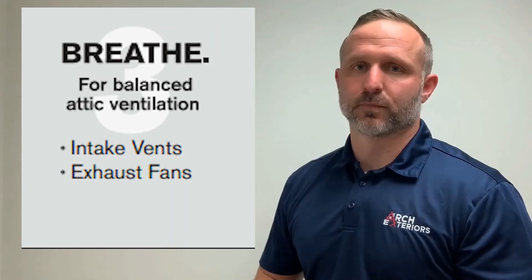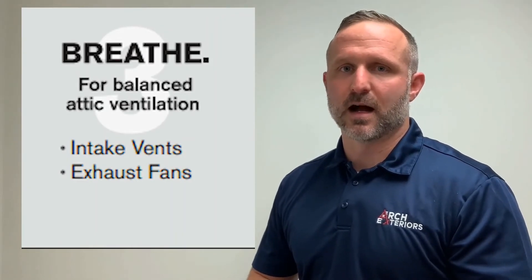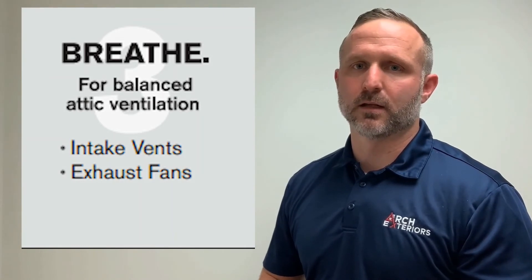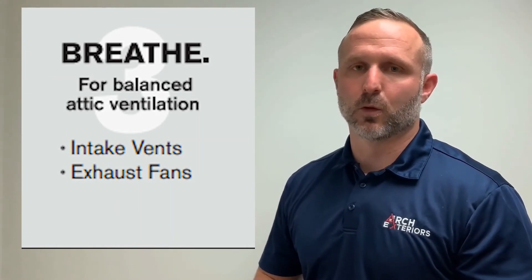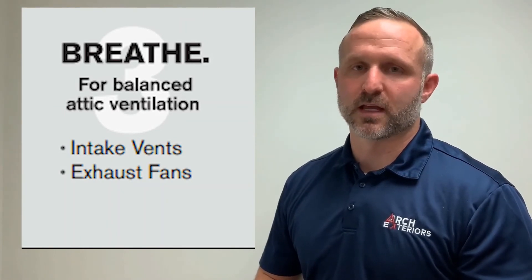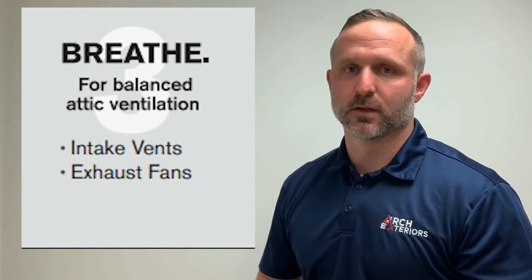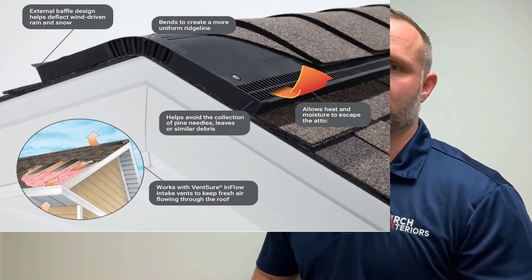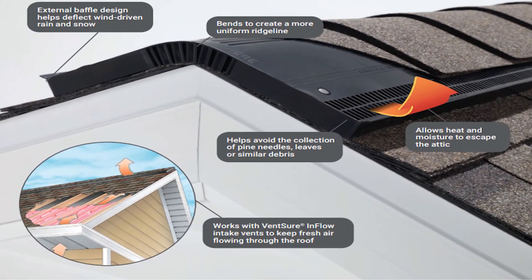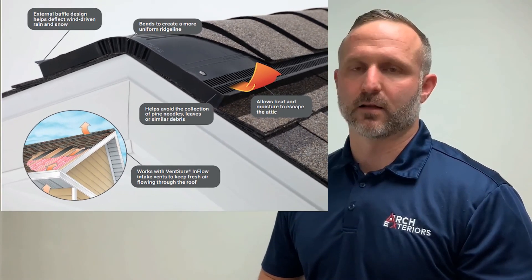The Breathe category optimizes airflow in your attic, aiding in reducing heat and moisture buildup that can lead to ice damming, deterioration, and mold infestation. This category is made up of two components: intake ventilation and exhaust ventilation. Intake ventilation helps create a balanced flow where warm, humid air is continually replaced by cool, dry air. Exhaust ventilation helps manage attic temperature and humidity to protect the interior attic space.